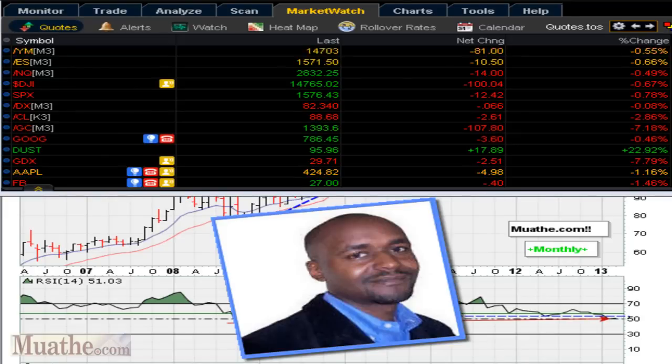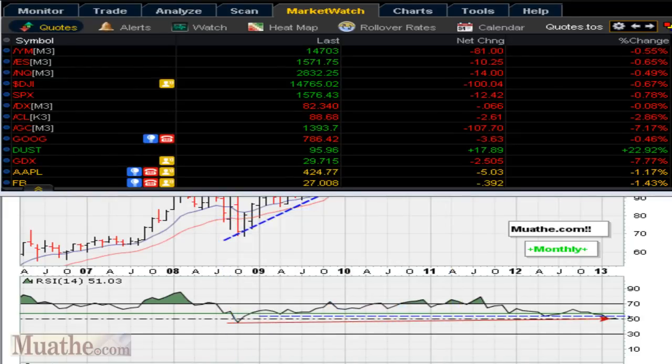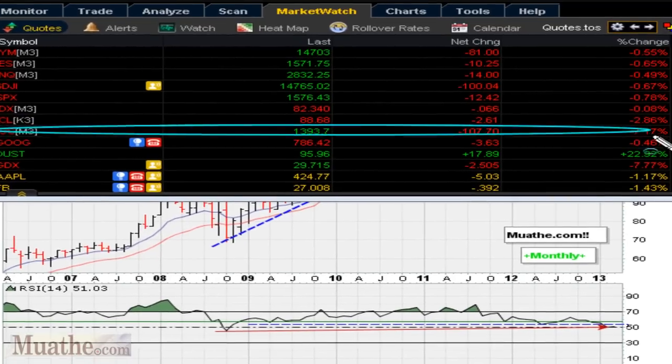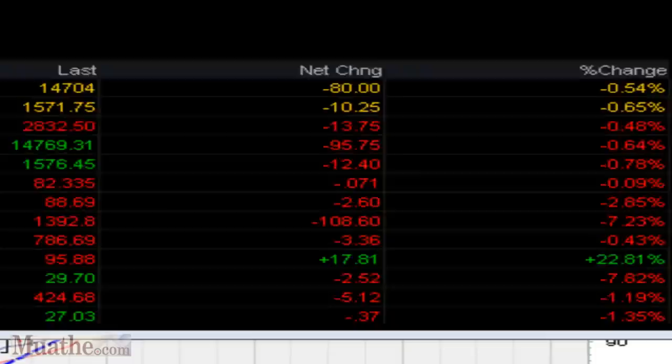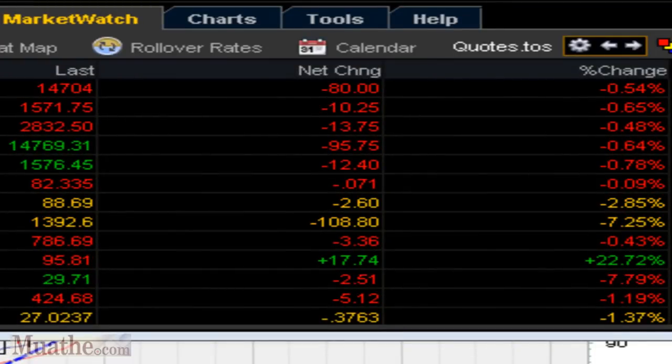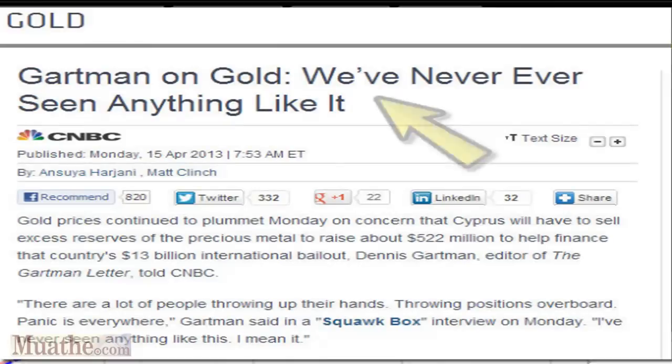This is Eric Moada with Moada.com with another Rethink video. Let's take a look today at the gold trade. You can see that gold is down about 7% at the open today — a huge drop. In fact, it's the biggest GLD drop since its inception, almost a 5% gap down at the open.